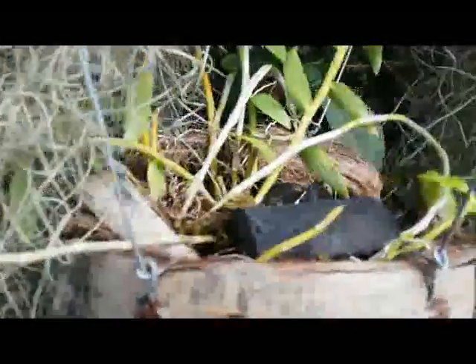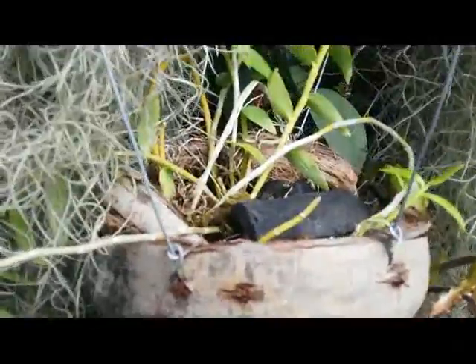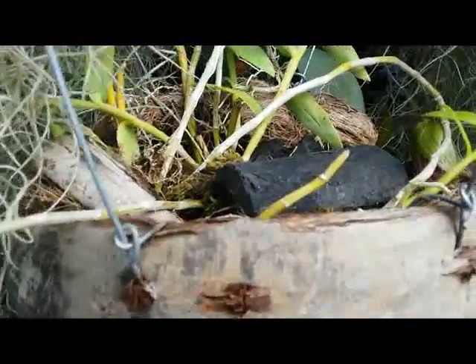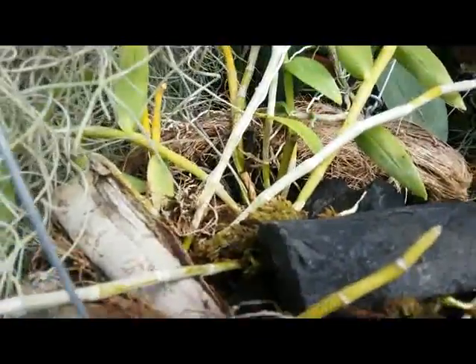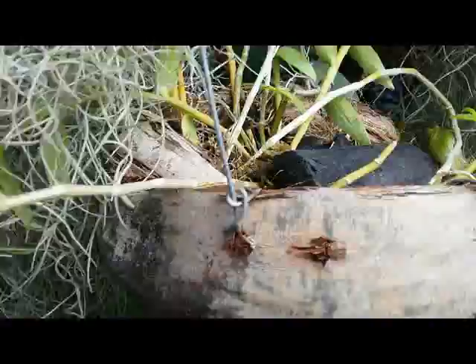Hello! My Dendrobium anosmum, or super balm, that I grow on the coconut husk hanging pot, is finally in full bloom.